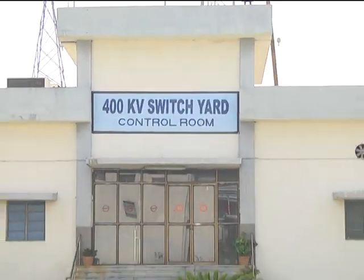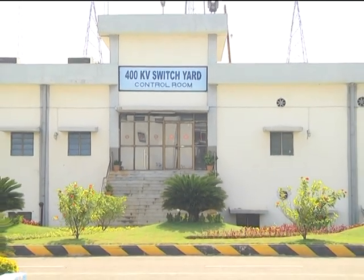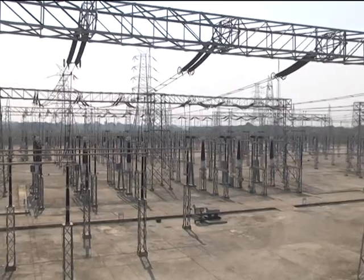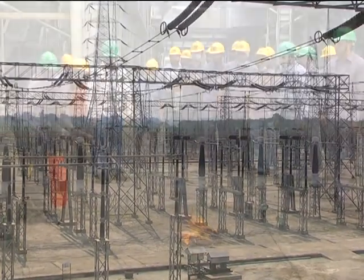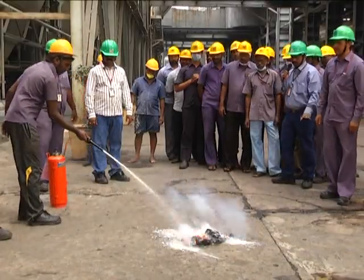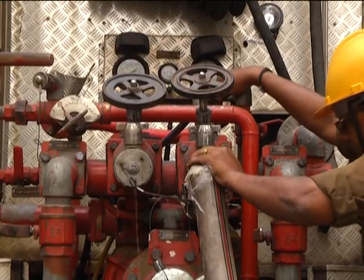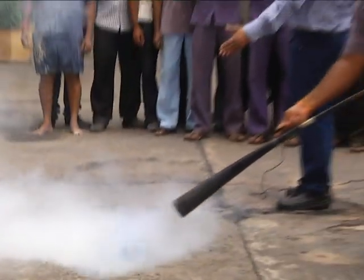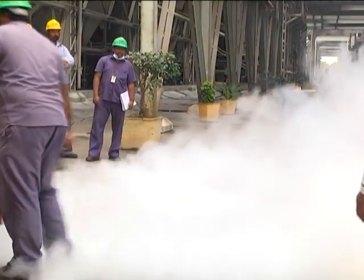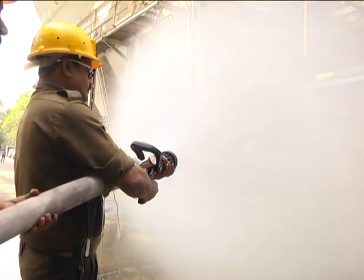The generated power will be sent to the grid through 220 KV and 400 KV switchyards to be transmitted and distributed to consumers. Due importance is given to safety and protection at this station. Employees are well trained to use fire extinguishers, and mock drills are regularly conducted to create awareness on fire equipment and firefighting procedures.